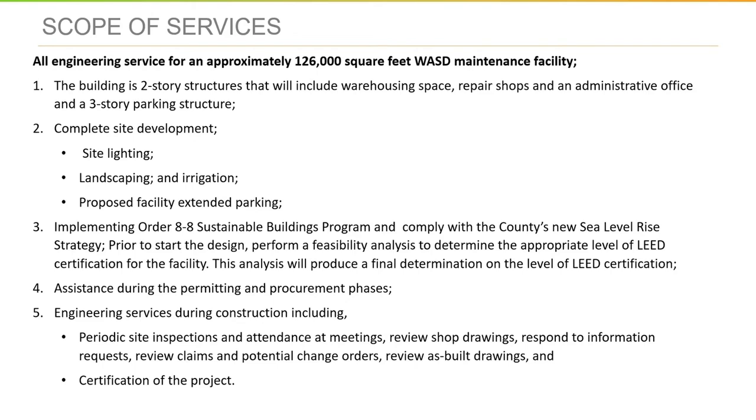Thank you, Nelson. The scope of work for this project is on the slide. I'm just going to read through it and then will be happy to answer questions afterwards. It is all engineering services for approximately 126,000 square feet of maintenance facility. The building is a two-story structure that will include warehousing space, repair shops, administrative offices, and a three-story parking structure.